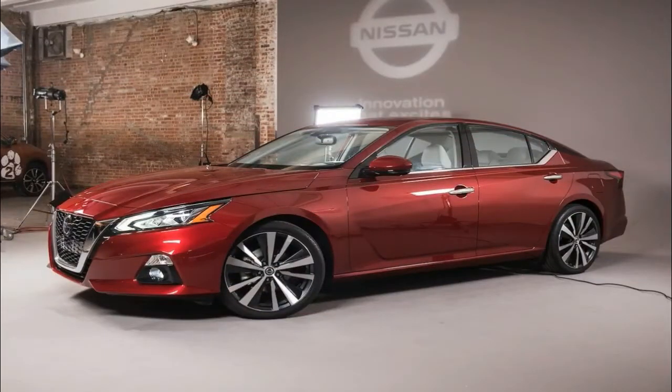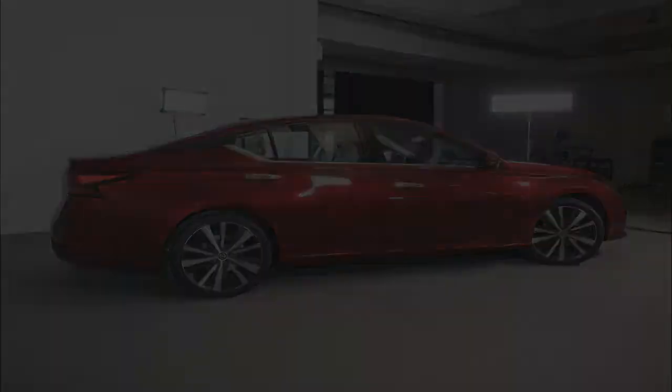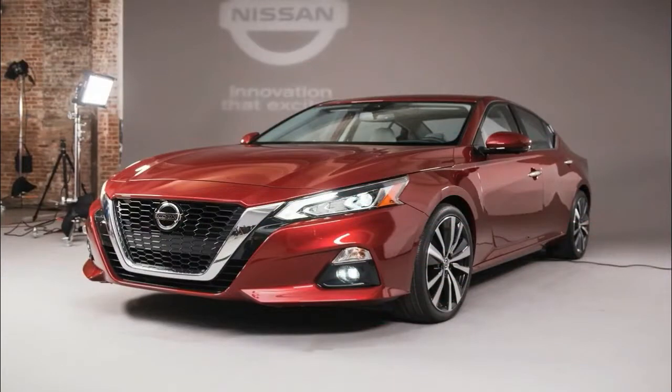The Altima name goes back to the 1980s when it was used on a top trim line of the Nissan Leopard and the Central American version of the Laurel. It became a standalone model in 1992 when it replaced the Stanza in the U.S., built in Tennessee starting with the 1993 model year. The Altima became one of the brand's most successful vehicles in North America.